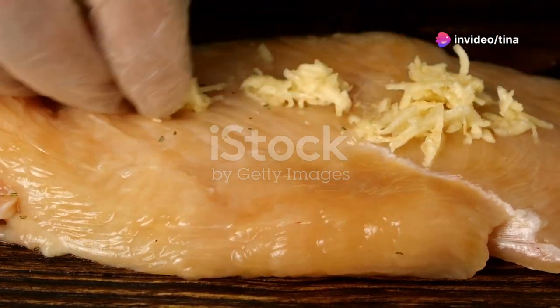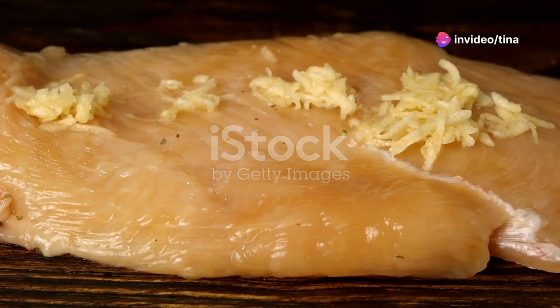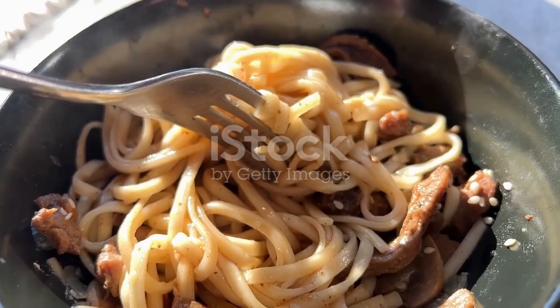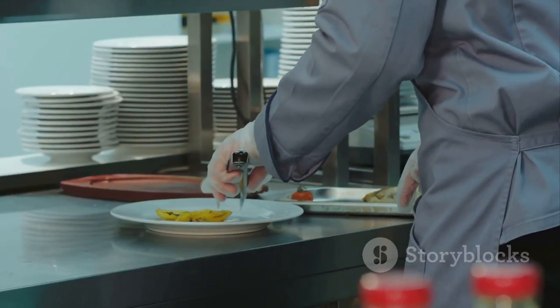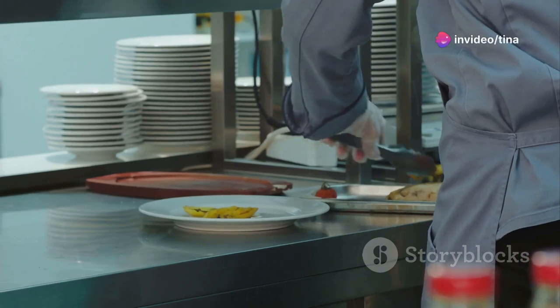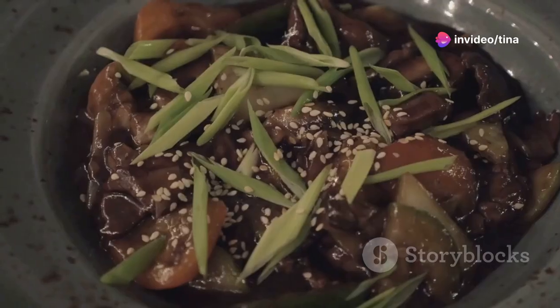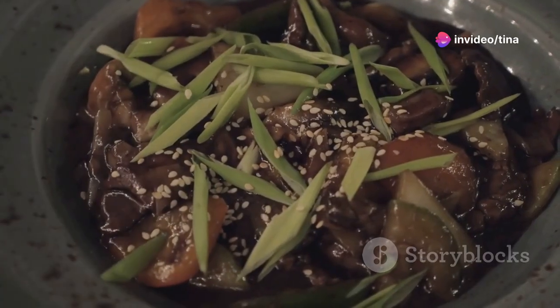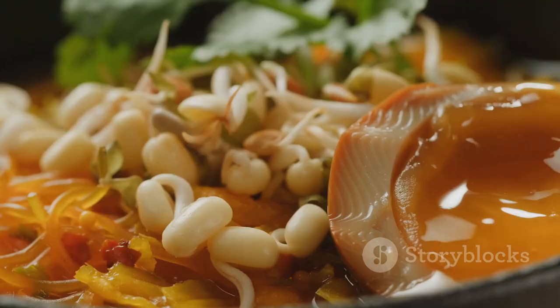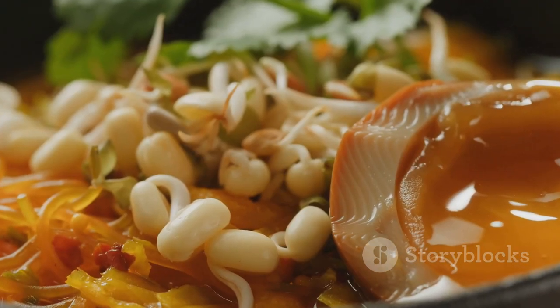Our creamy peanut butter noodle stir fry is just moments away from gracing our plates. But first, let's add a final flourish — a sprinkle of magic to elevate this dish from delicious to divine. Sprinkle over some sesame seeds for a nutty crunch and scatter over some freshly chopped cilantro for a burst of freshness. Trust me, these simple garnishes make all the difference.